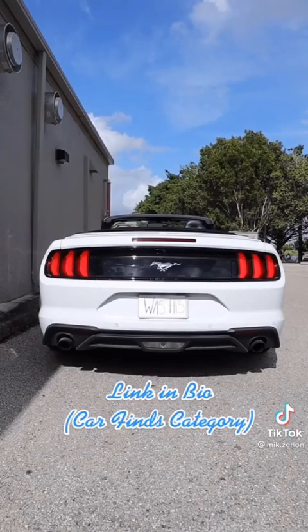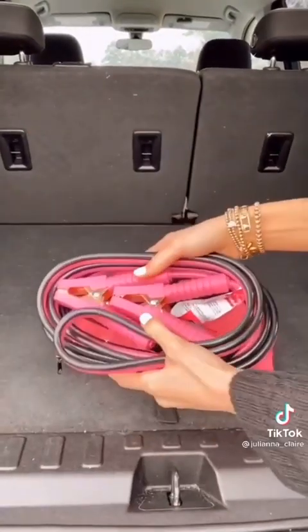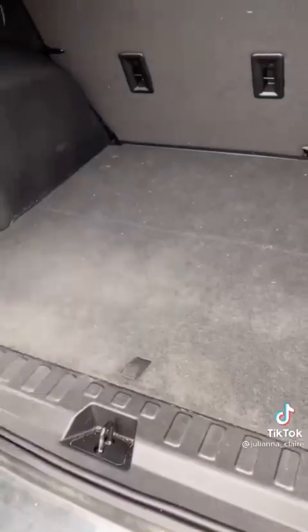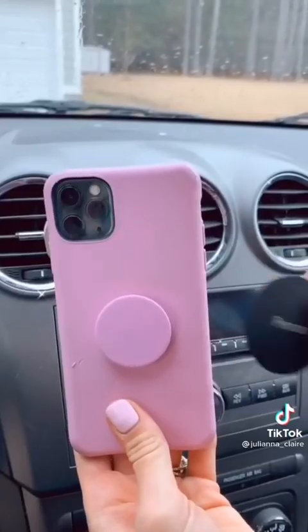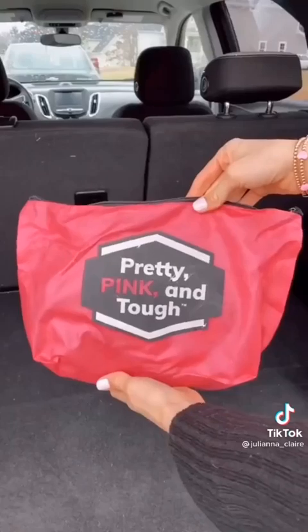Stay safe with these cute black and pink jumper cables. The pink bag keeps the 12-foot cable safe and compact for easy storage. The kit also comes with a step-by-step manual on how to jumpstart your car if you ever have a dead battery. This chrome blush magnetic car phone mount clips to the back of your car's air vent and has 360-degree rotation capability. Stick one magnet on the mount and the other on the back of your phone, and the phone stays in place while you drive.